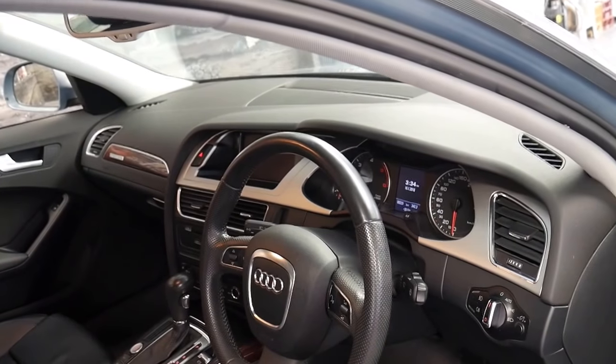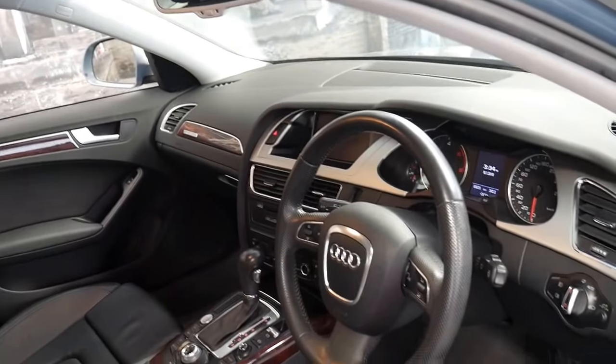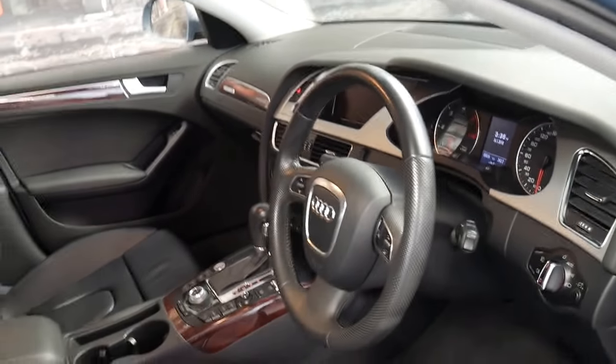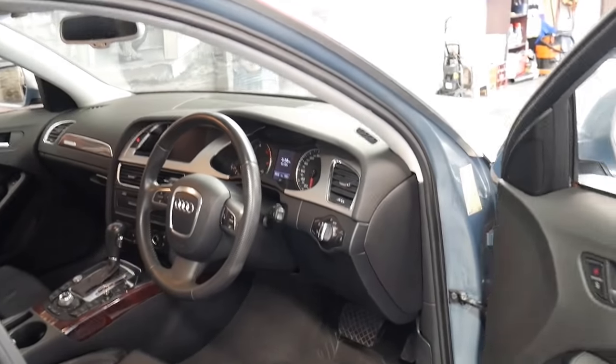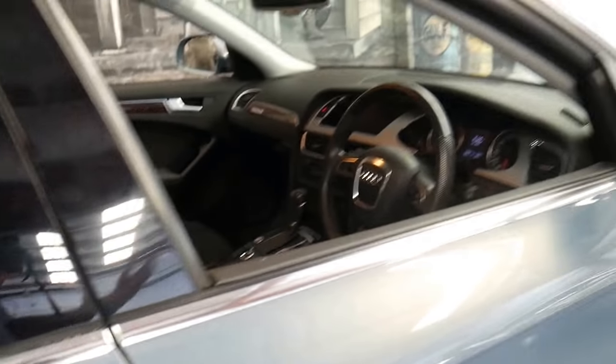It's got push-button start, reverse camera, navigation and Bluetooth. There really is a lot to like about this car. It's got very low kilometres and it's been really well looked after. Every single service ever done has been done at an Audi dealership — the same Audi dealership.